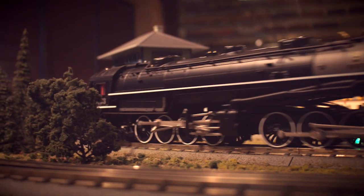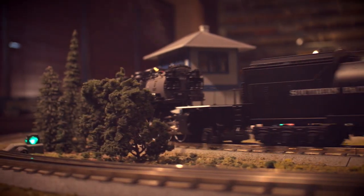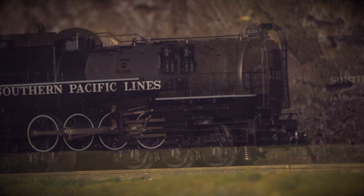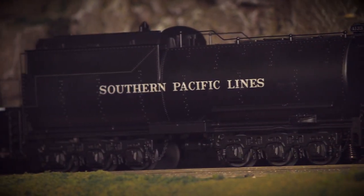New to the 2017 release are several never-before-seen features, including legible builder's plates, painted back head gauges, a cab interior light, tender truck safety chain, and additional boiler details.